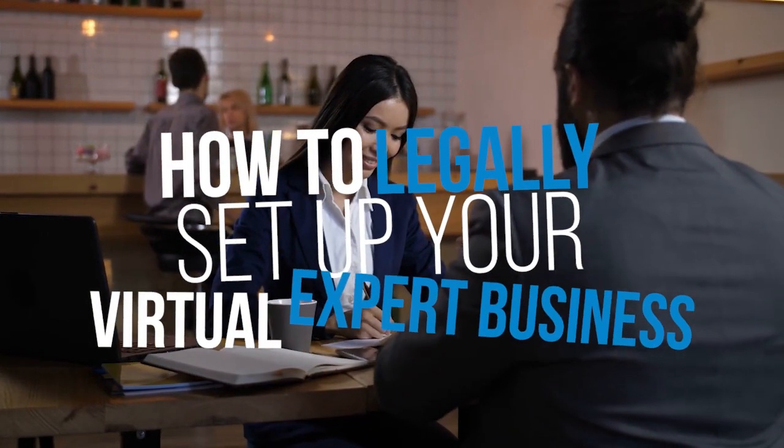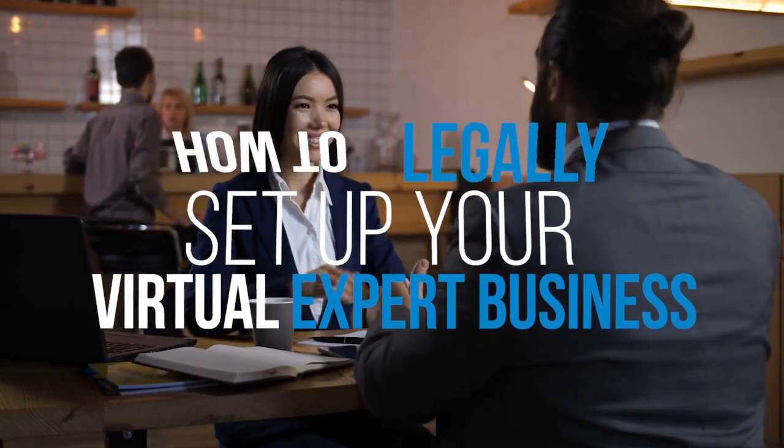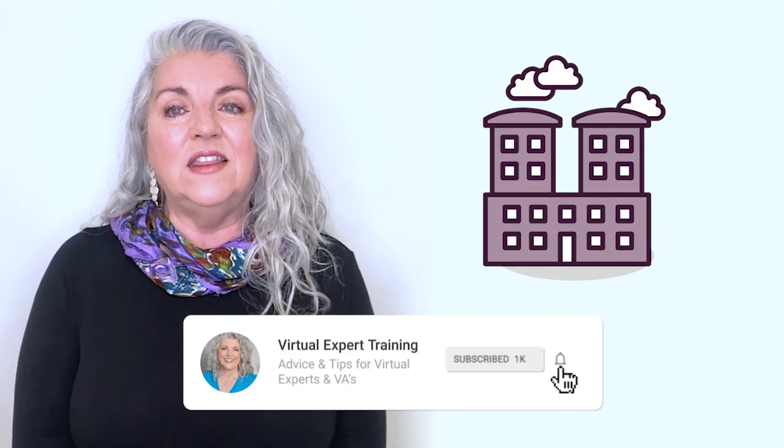In this video, you'll discover what you need to do to get your virtual assistant and virtual expert business set up legally. Specifically, you'll learn the basics about business entities, licenses, sales tax, and tracking expenses.